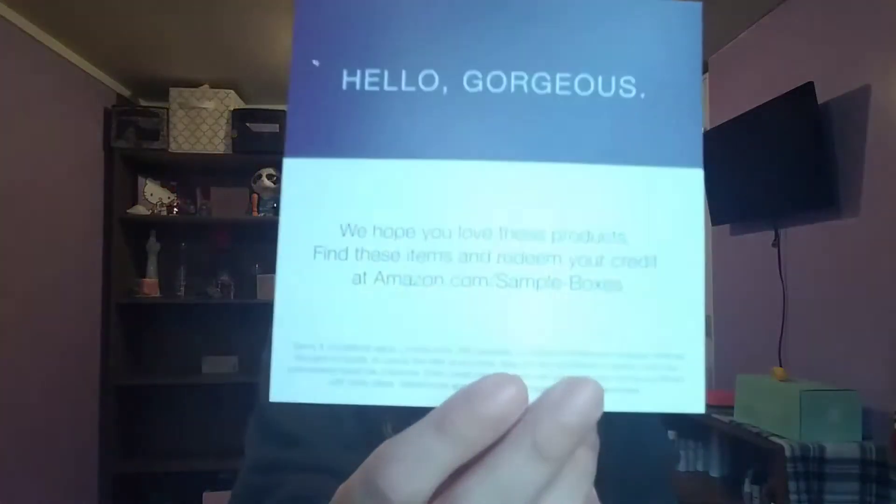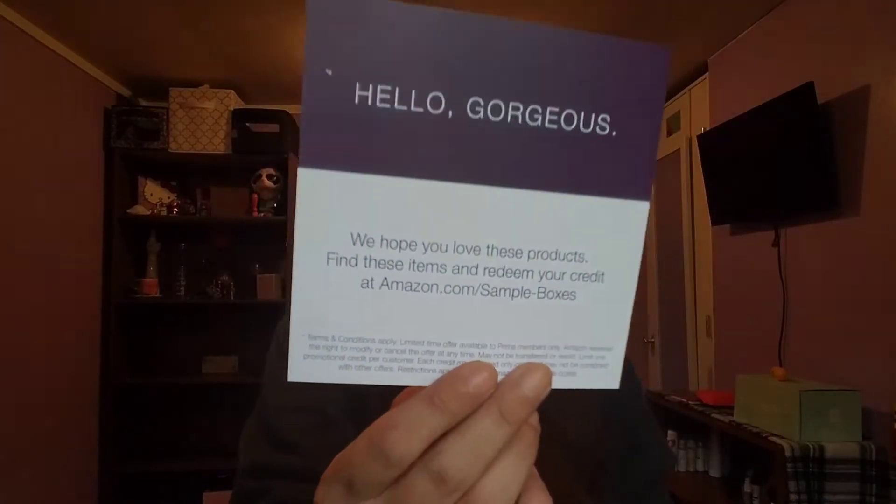When you open it up there's tissue paper. Sorry about the cat — Penelope is on the walls, she just wanted to stay in here. The card inside says 'Hello gorgeous, we hope you love these products. Find these items and redeem your credit at amazon.com/sampleboxes.' The $11.99 credit you can basically use on certain things.